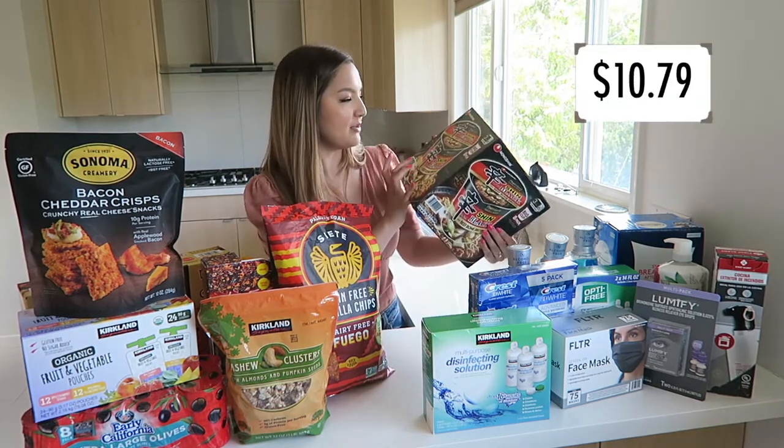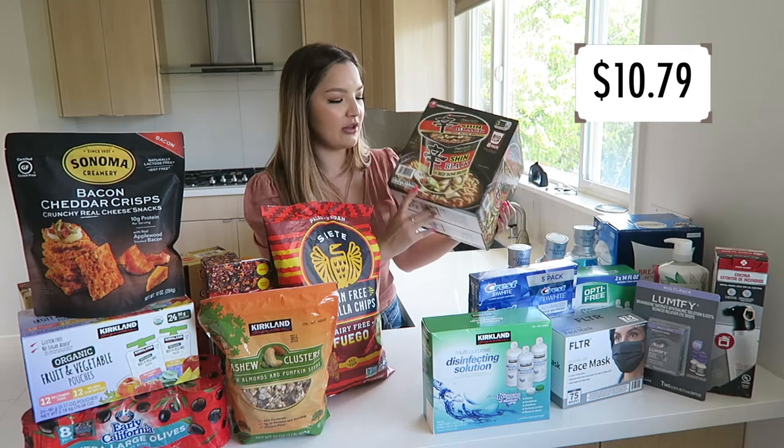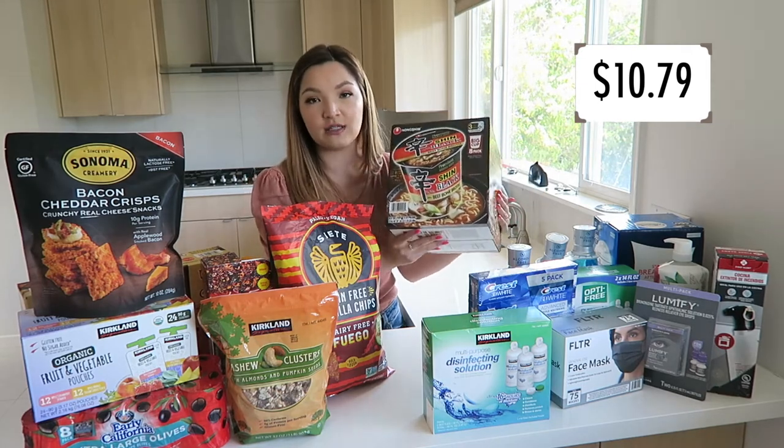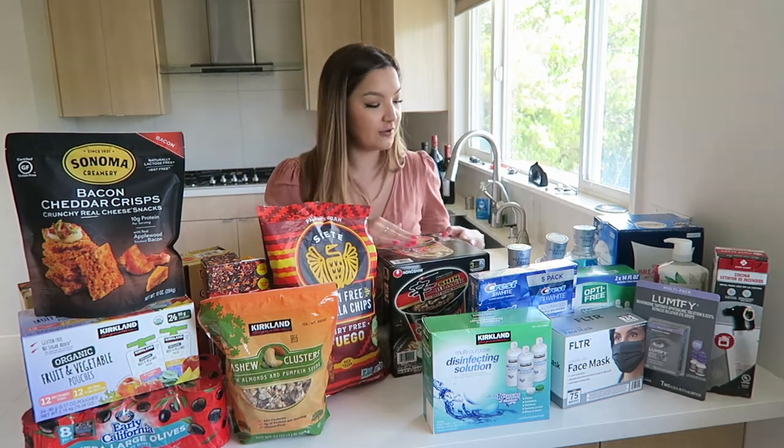We also got the Shin Black ramen with beef bone broth. This comes with eight packs and is a really quick and easy instant ramen. That concludes the food portion of our haul.